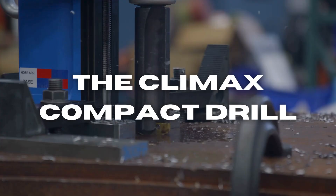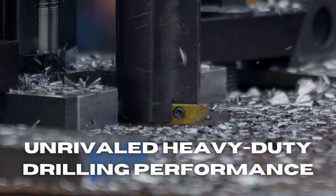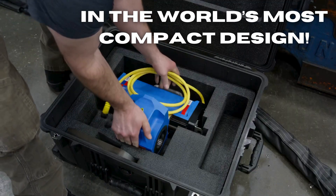Professionals today are using the Climax Compact Drill — unrivaled heavy-duty drilling performance in the world's most compact design.